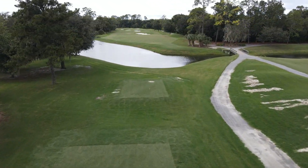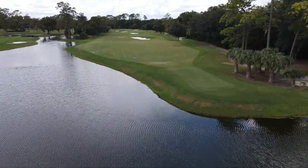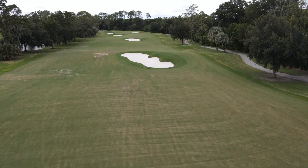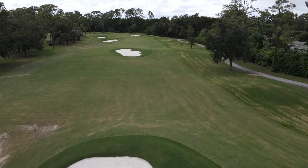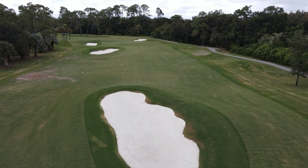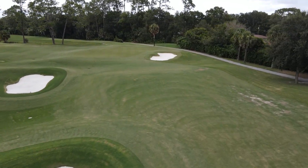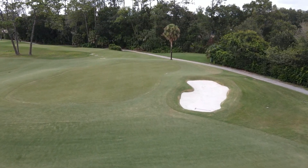Hole six fairway continues to give us a little bit of trouble, but kind of like three, we think we've turned the corner and we're getting it in a much better place now, though you'll still see some areas we're continuing to work on. We're varying our mowing patterns and we've really increased our mowing. Grass likes to be mowed — it grows a lot more the more you mow it. So I think we're in a good spot going forward.